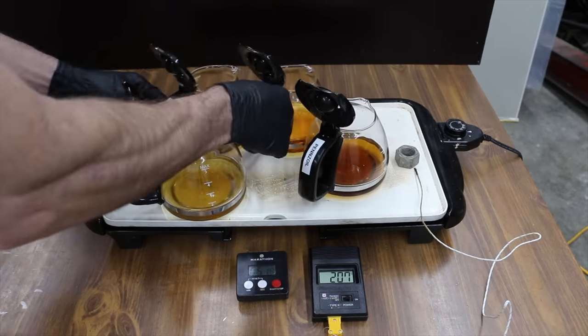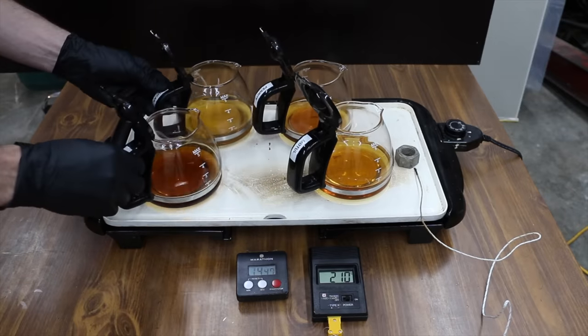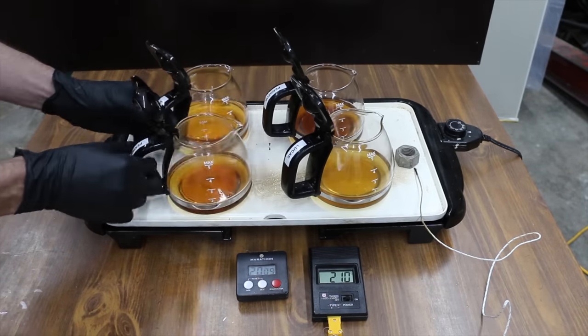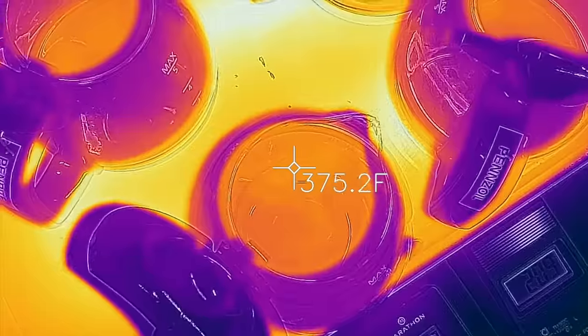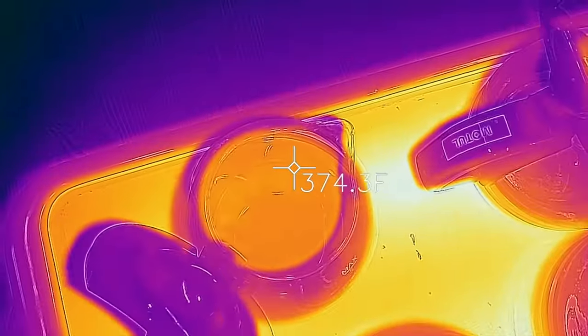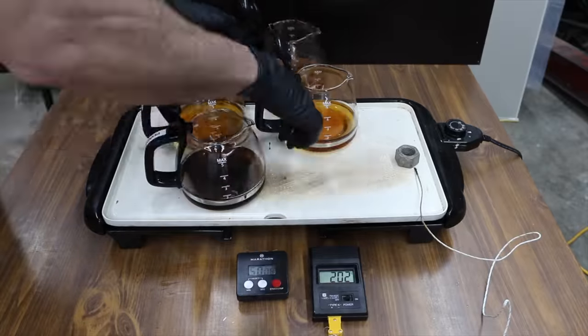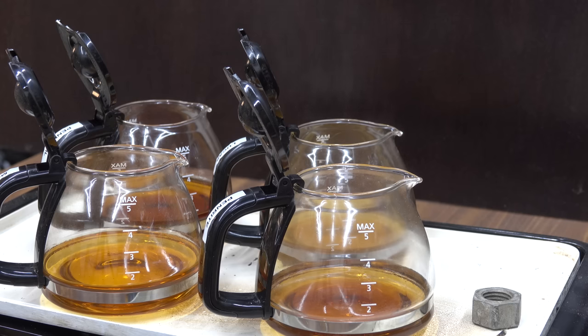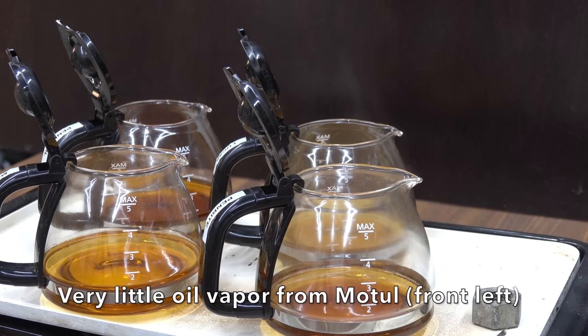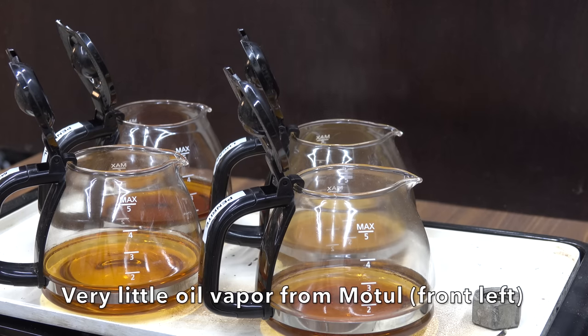I'll be rotating the oil containers every five minutes just in case there are hot spots on the griddle. In addition to rotating the containers, I'll be measuring the temperature of the oil in each container to make sure the temperatures are very close. At the end of this test, we're going to compare how these oils flow once they've been exposed to extreme heat. The best case scenario is that they will continue to flow the same as they did before exposure to heat.